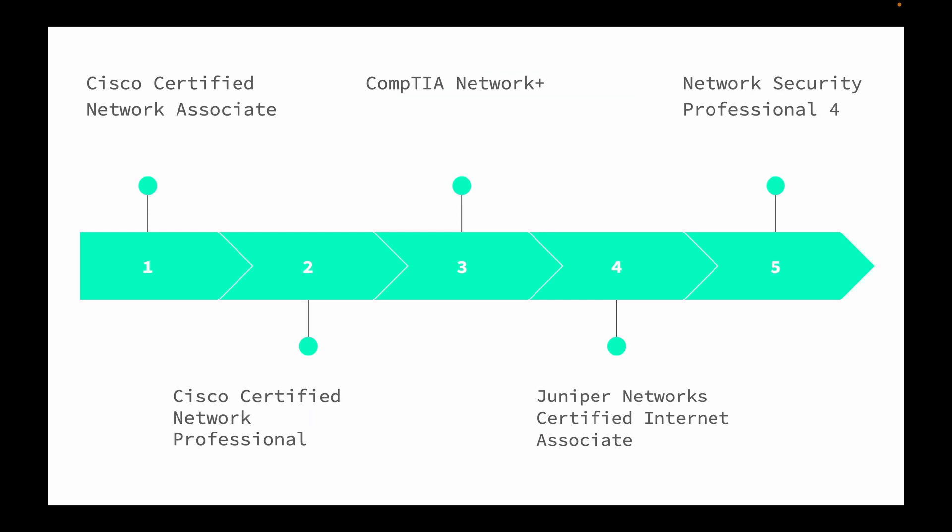Now let's talk certifications. First up is the CCNA — one of the top certifications. When you're studying for your CCNA, you're labbing and using Packet Tracer, which really helps when you get on the job because you've already been practicing. Next is the CCNP — if you have a CCNP you could really go for a NOC engineering role, but it can certainly give you a leg up for a NOC tech position too.